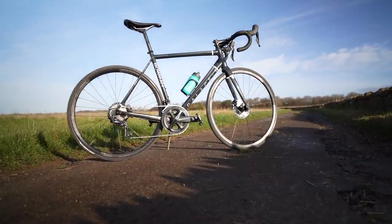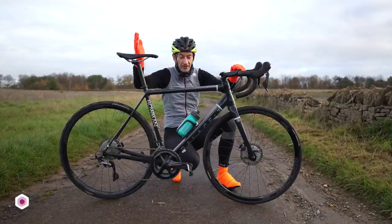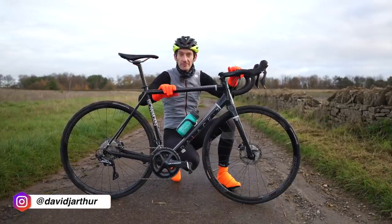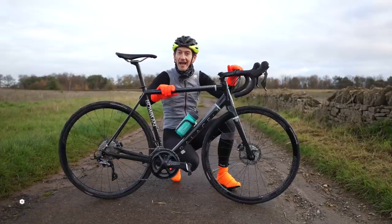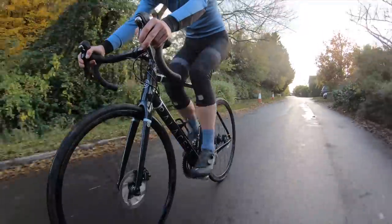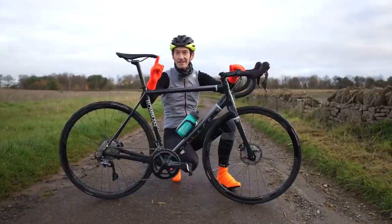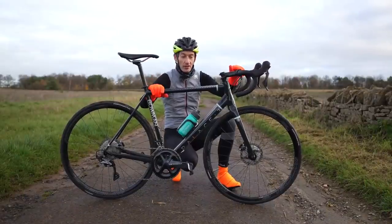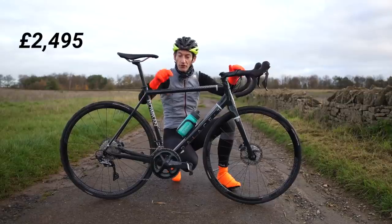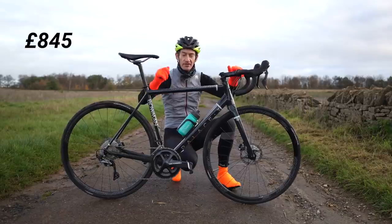This is a brand new Bowman Palace 3 disc, and it's proof that aluminium is still a really good choice for a high-speed performance road race bike — a viable alternative to carbon fiber with performance that is fast and handling that really puts a big smile on your face. It's great value for money too, with the entire bike costing two and a half thousand pounds, or a frameset on its own for £845 if you want to build it your own way.